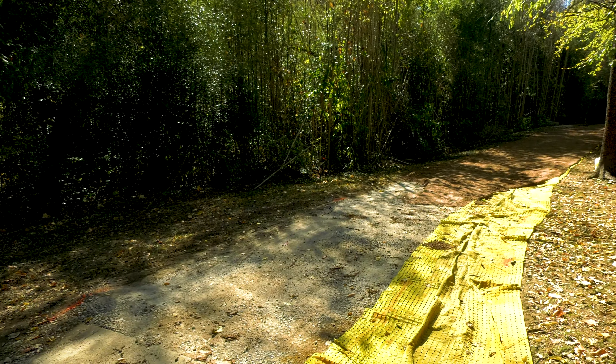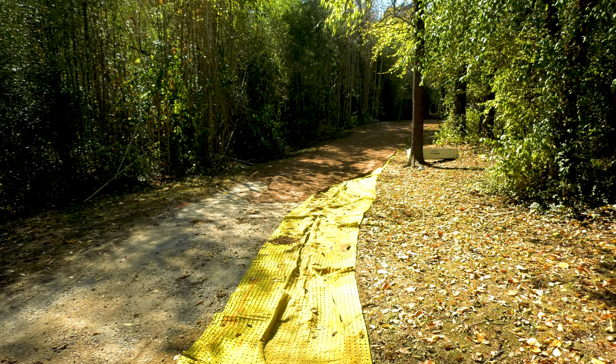On this section of trail we've done root repair several times in the past, but we can't keep up with it. It's more damage than we can just keep putting band-aids on. It's time to repair it.